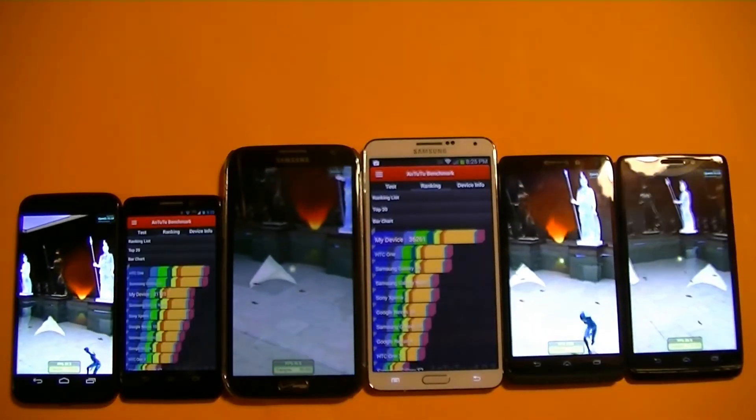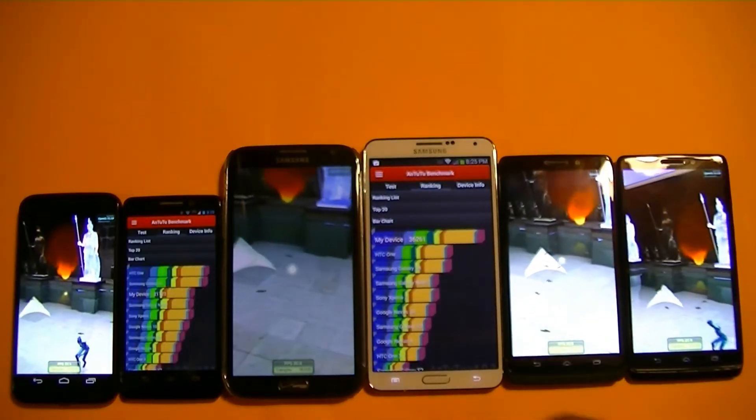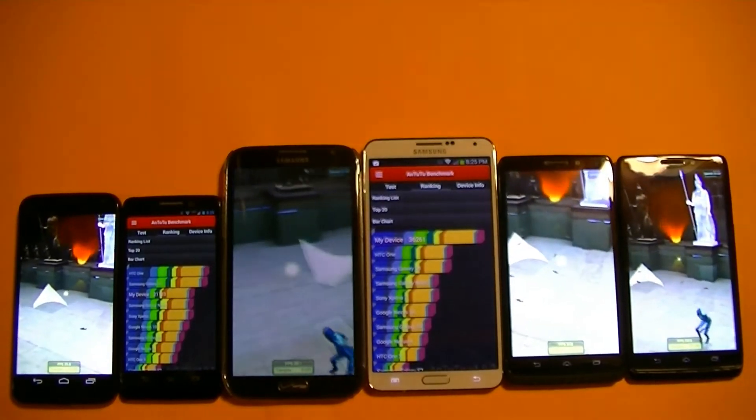All right, guys. As you can see, the Note 3 already finished the test. We're going to come back in a second once all devices finish.